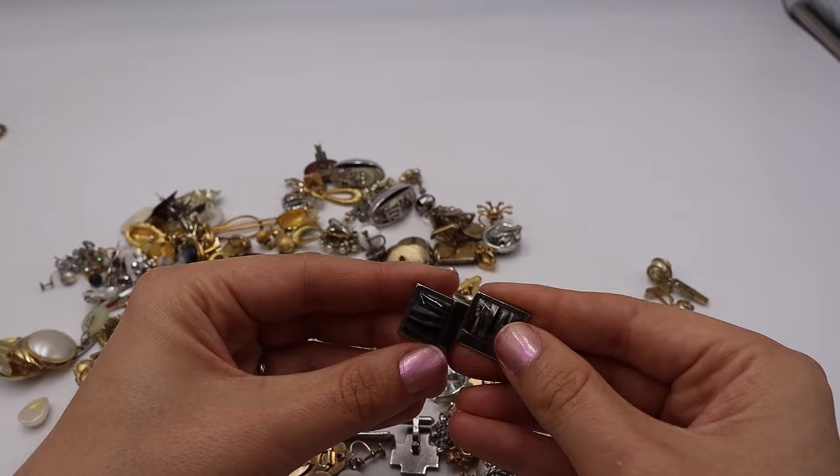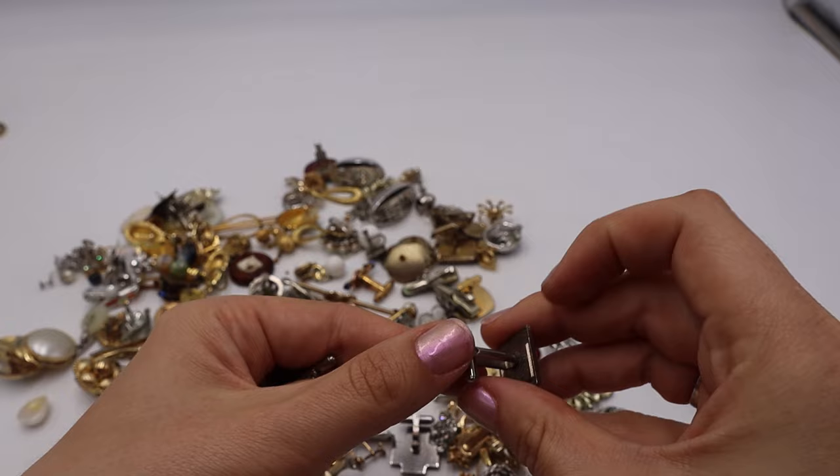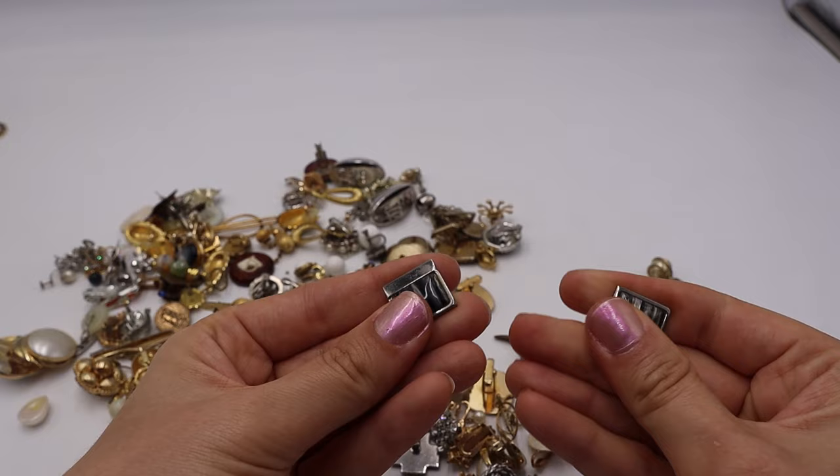This one looks to be either a genuine stone or glass — maybe fused glass to make this striping. It is cold. Not sure if it's marked. I thought it was really fun with the black and grayish silver tone coloring — whether it's glass, stone, or something else, I'm going to look into this further.